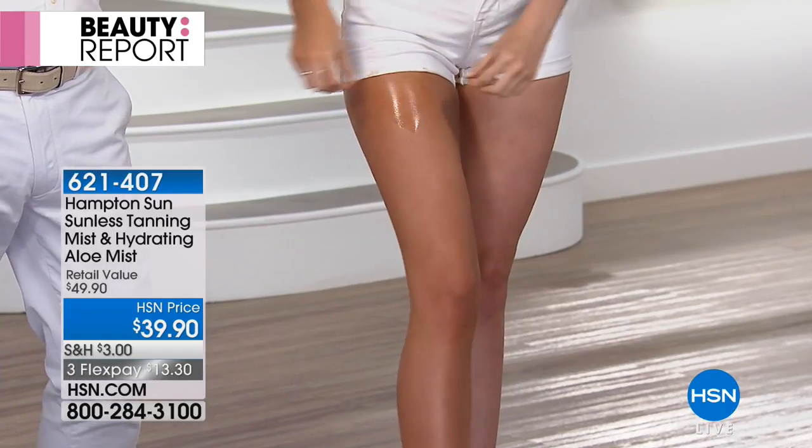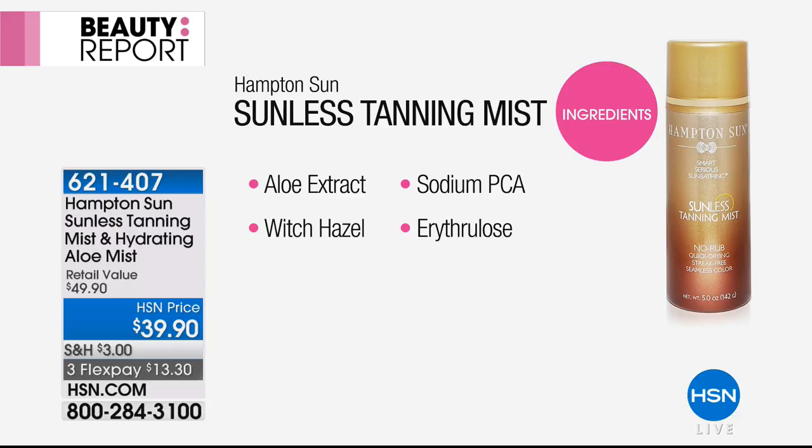Let's talk about the ingredients because this really is skincare meeting tanning. We have aloe extracts, organic aloe, and sodium PCA. The erythralose is all organic — a fermented red raspberry that balances out the tan, brings moisture into the skin, and makes it uniform and non-blotchy, so you don't have that orange streakiness like in the past.